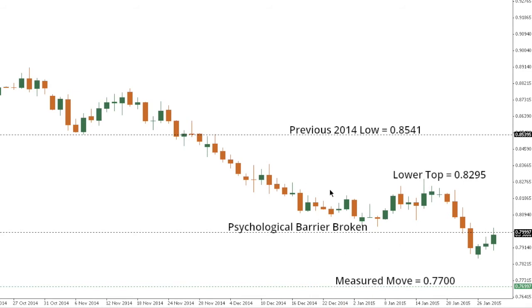Aussie Dollar. Aussie Dollar has been locked within an intense downtrend and the market is now focused on a test of a measured move at 77 further down. Look for current rallies to be very well capped ahead of 82.95, with a lower top sought out ahead of that bearish resumption.